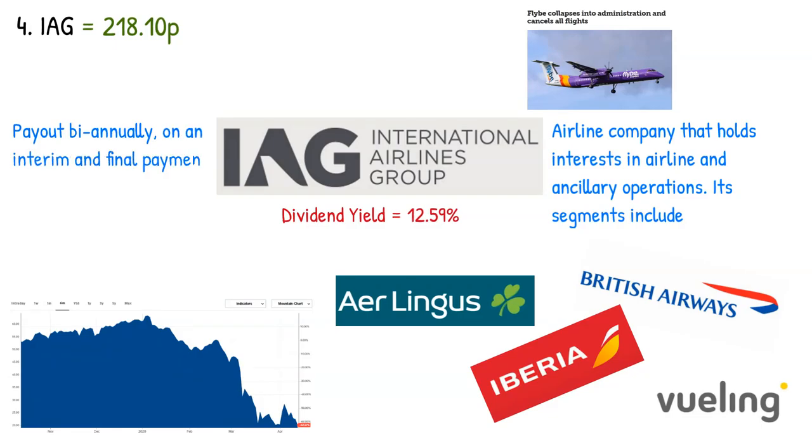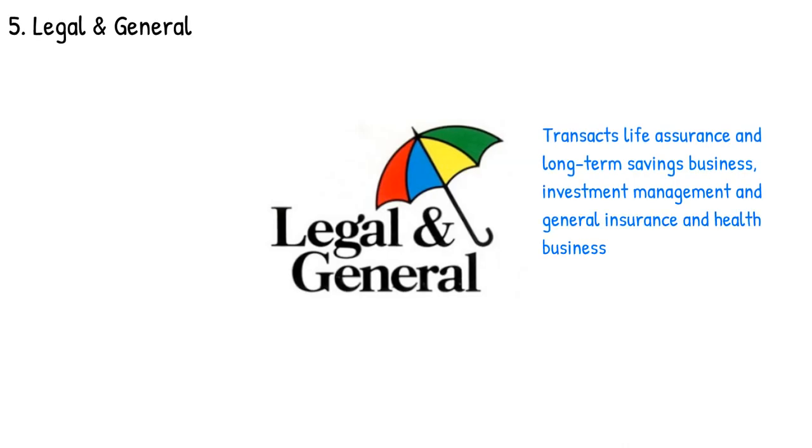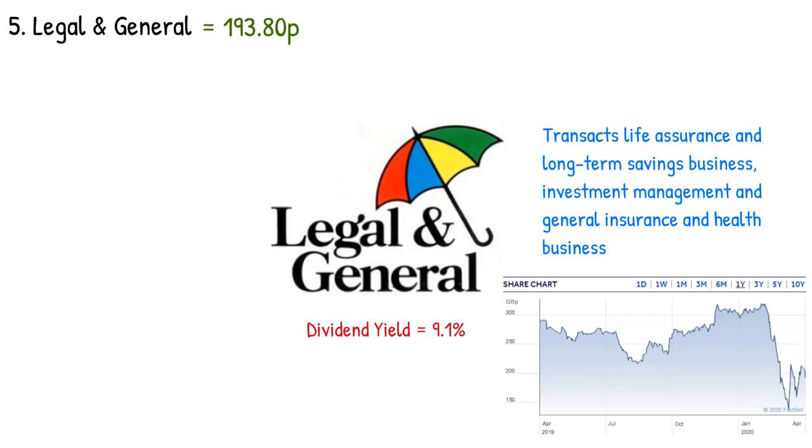Number five on our top dividend stocks is Legal & General. Legal & General plc transacts life assurance and long-term savings business, and general insurance and health business. They are currently trading at 194 pence with a dividend yield of 9.1 percent. The past few years have shown a steady rise in dividend payouts, and the recent fall in share value of approximately 30 percent in the past few months provides an attractive prospective investment. L&G pays out dividends to shareholders biannually on an interim and final payment date. The next L&G dividend will go ex-dividend in nine days for 12.64 pence and will be paid in two months. However, with the recent dividend suspensions of most FTSE 100 companies, Legal & General may opt to do the same.